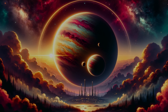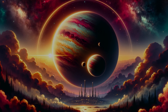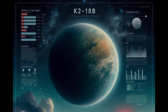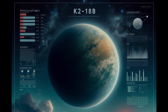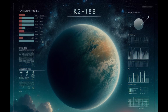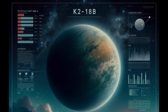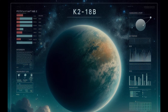This alien world orbits a cool dwarf star in the constellation of Leo, and it has captured the attention of astronomers and space enthusiasts alike. What makes K2-18b so intriguing? It's not just its location in the habitable zone or its potential ocean of water. What truly sets K2-18b apart is its Fex, or escape factor.